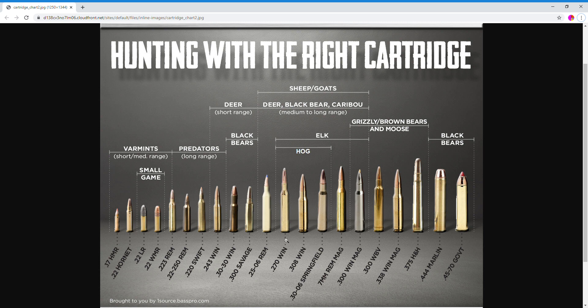Online you can find 5.56/.223 for around 42 cents per round in bulk, so these alternatives are roughly double the price. But I'd rather have a cartridge at double the price than not have a cheap cartridge at all — just something to consider. The 25-06 was $1.50 per round.